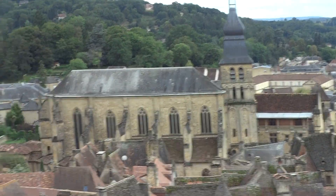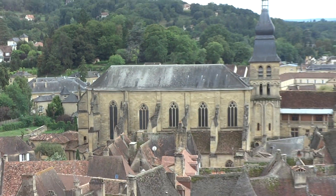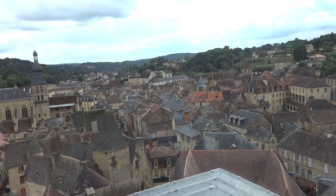So the whole town was fortified, and very well fortified, because during the 100 Years' War, the English soldiers never took the town, and we are very proud about it.